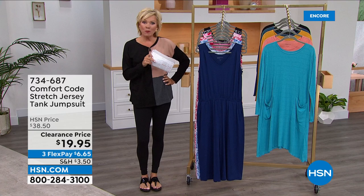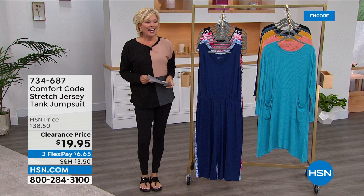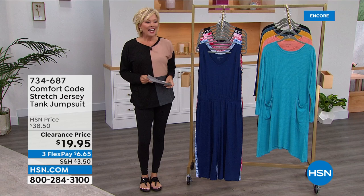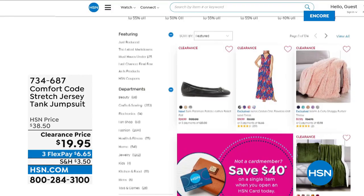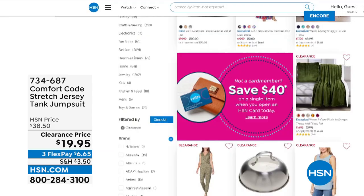Stay right where you are for this tank jumpsuit — item 734-687. Go to hsn.com and type in clearance in the search engine to see all kinds of things pop up: from Comfort Code to shoes, kitchen, home decor. If you're looking for incredible prices and not sure exactly what it is, type in clearance and see what pops up.